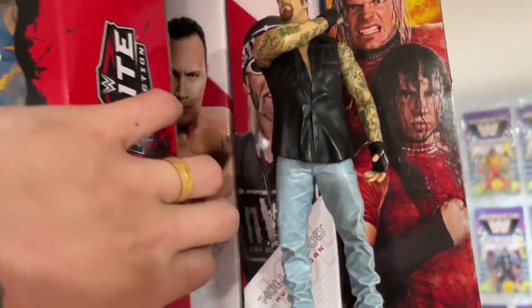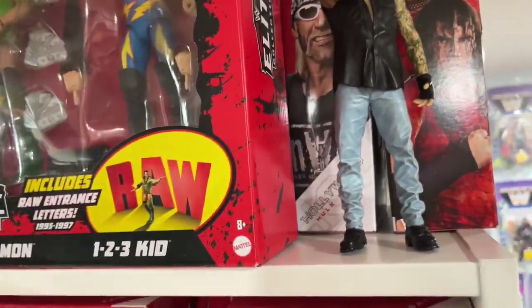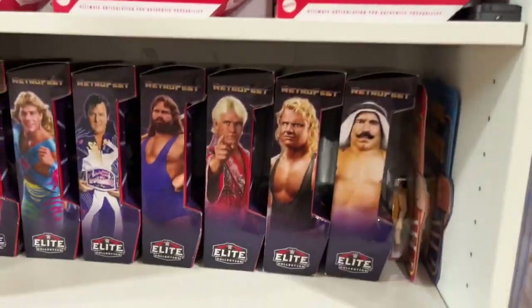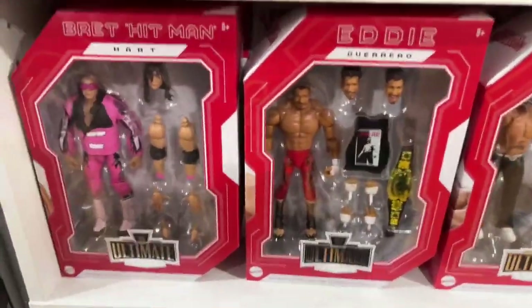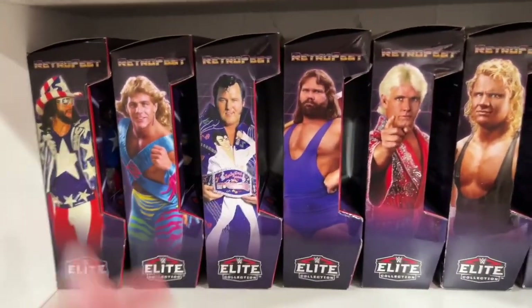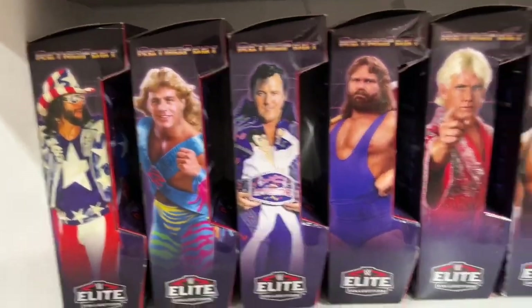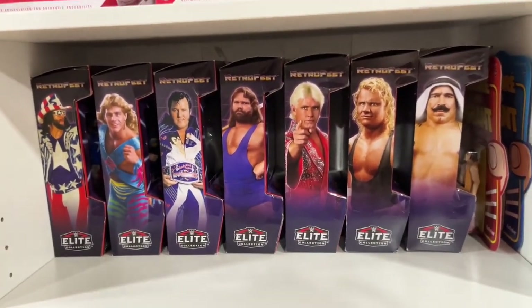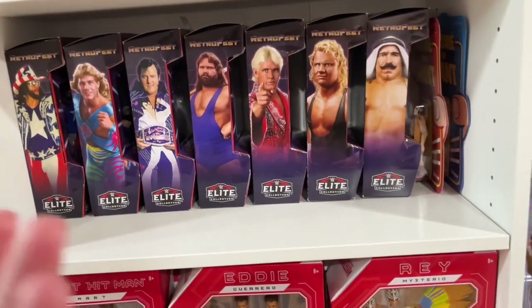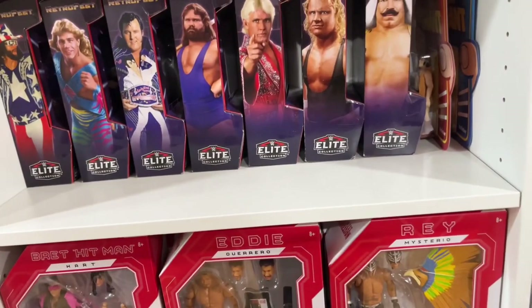Behind this three-pack, we actually have even more Ultimate Editions. We do have Retro Fest figures down here. We have some more Ultimate Editions right here. I think I'm complete on this line. I hate that it ended. It's kind of weird because Mattel releases all these sets and then they discontinue them. They can't go forever, but it's like, damn, I'd like to have a full set. They do a good job of reviving lines when you think about it.